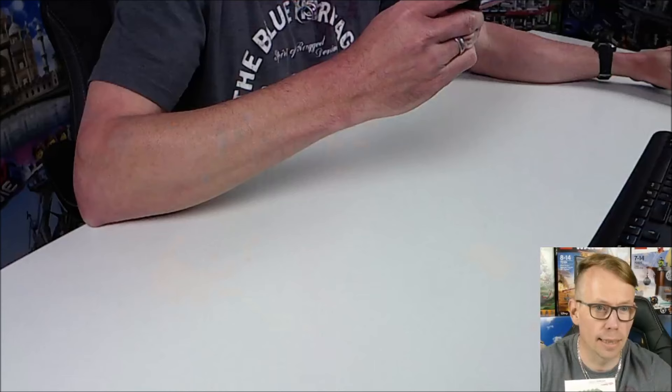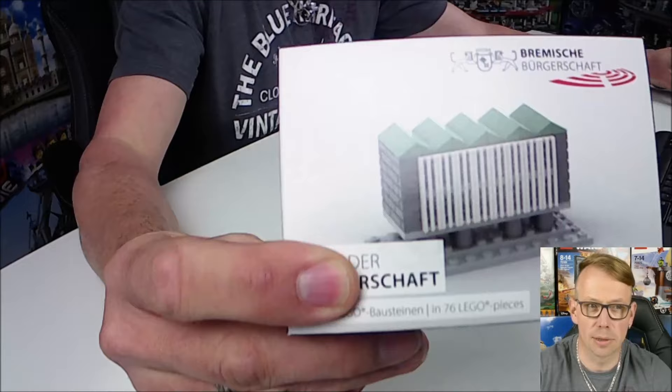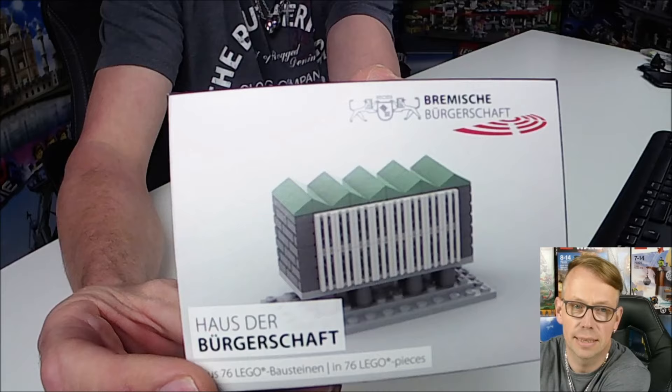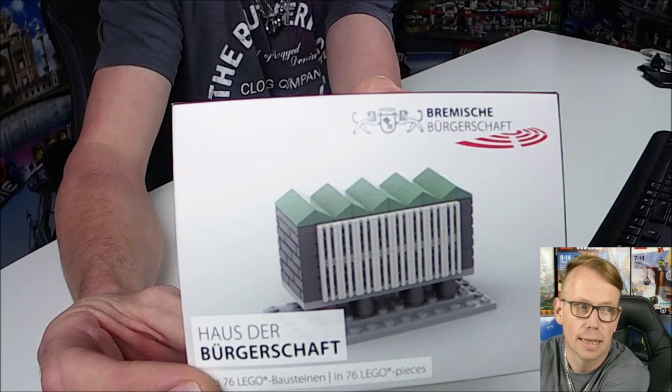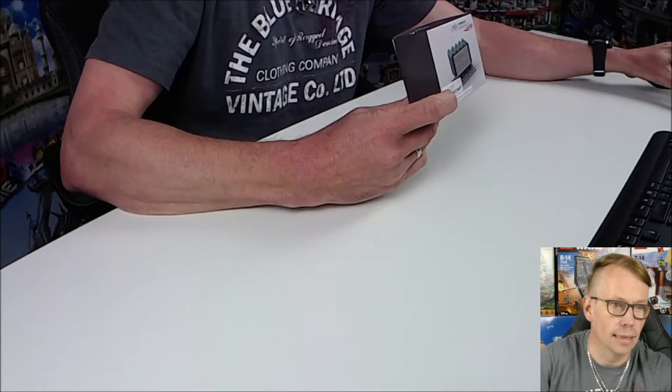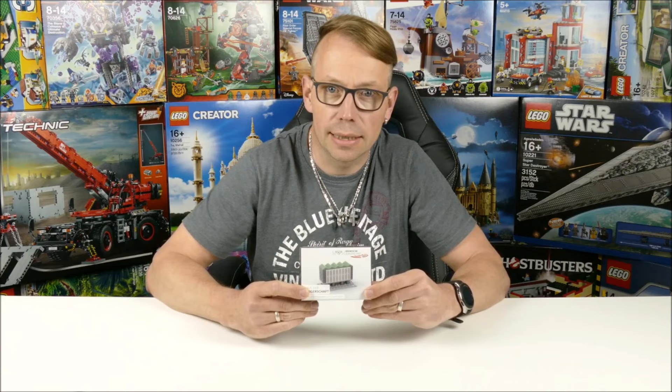This small set I will show you in detail on my second camera. It is the Haus of Citizenship — in German, Haus der Bürgerschaft. This is a building in Bremen, a German city, and in this house the state parliament of the free Hanseatic city of Bremen is sitting.